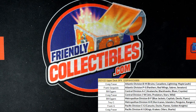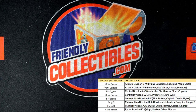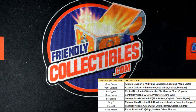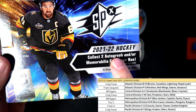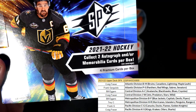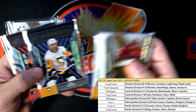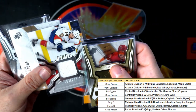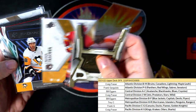Man, that's terrible. Two boxes and we don't get an auto. They're not guaranteed an auto — it says collect two autographs or memorabilia cards per box. So I guess we're not guaranteed an auto out of there. But we only got one memorabilia card out of two boxes. Crazy.